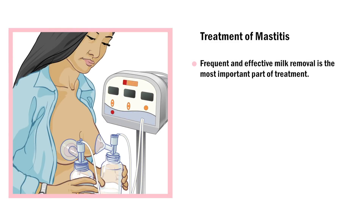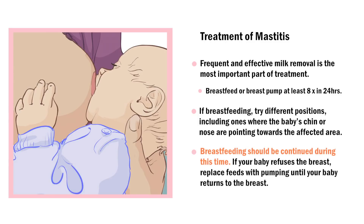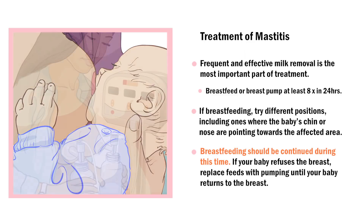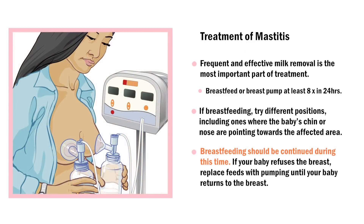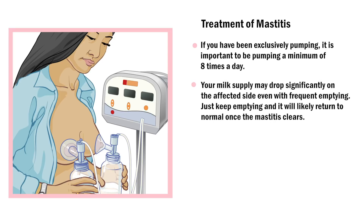If symptoms are mild, you can treat conservatively at first. Frequent and effective milk removal is the most important part of treatment. If breastfeeding, try different positions including ones where the baby's chin or nose are pointing towards the affected area. Breastfeeding should be continued during this time. If your baby refuses the breast, replace feeds with pumping until your baby returns to the breast. If you have been exclusively pumping, pump a minimum of 8 times a day. Your milk supply may drop significantly on the affected side even with frequent emptying — just keep emptying and it will likely return to normal once the mastitis clears.